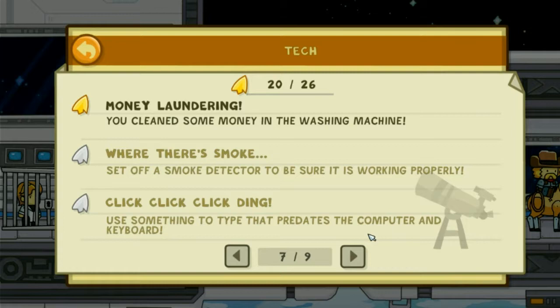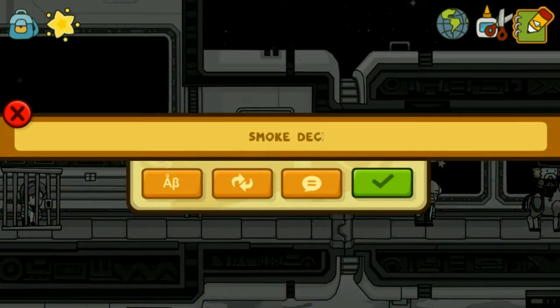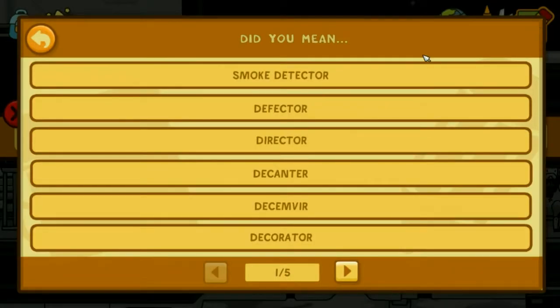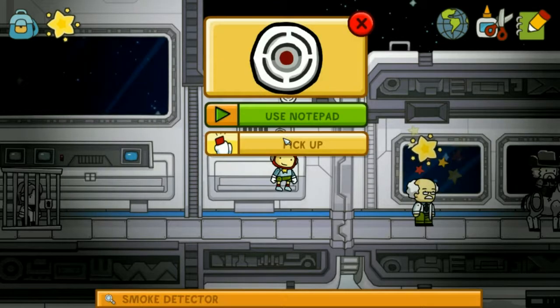Where there's smoke — set up a smoke detector to be sure it's working properly. There's squeaky noises here.